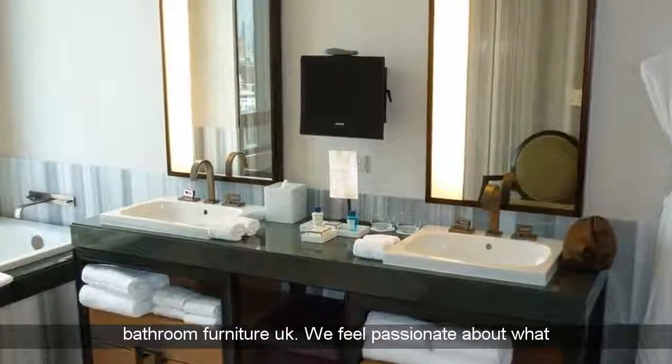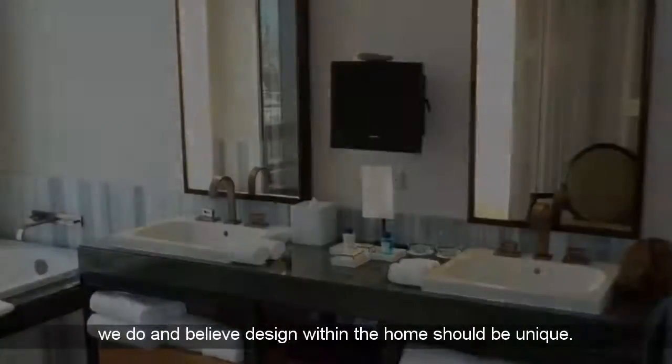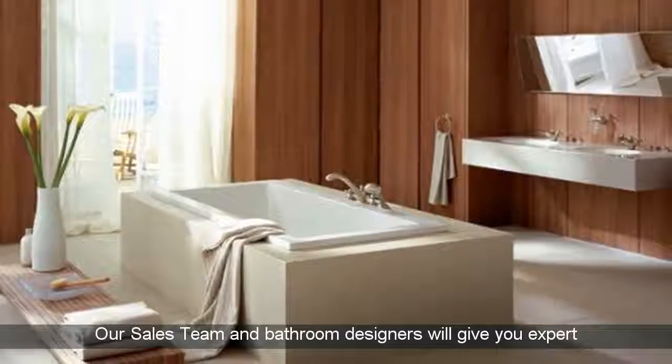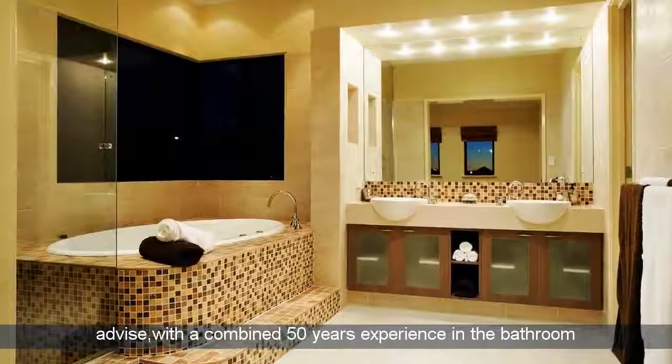Classic Bathroom Furniture UK. We feel passionate about what we do and believe design within the home should be unique. Our sales team and bathroom designers will give you expert advice, with a combined 50 years experience in the bathroom and tile industry.